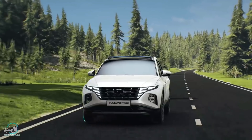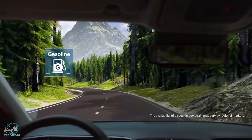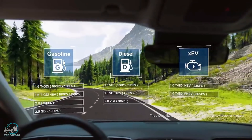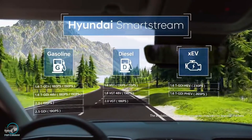Um SUV sensacional, mostrando que os coreanos não estão para brincadeira. Na motorização, o novo Tucson traz motores a gasolina e diesel, e focado na economia de combustível, a oferta inclui um sistema híbrido leve de 48 volts, híbrido convencional e híbrido plug-in.